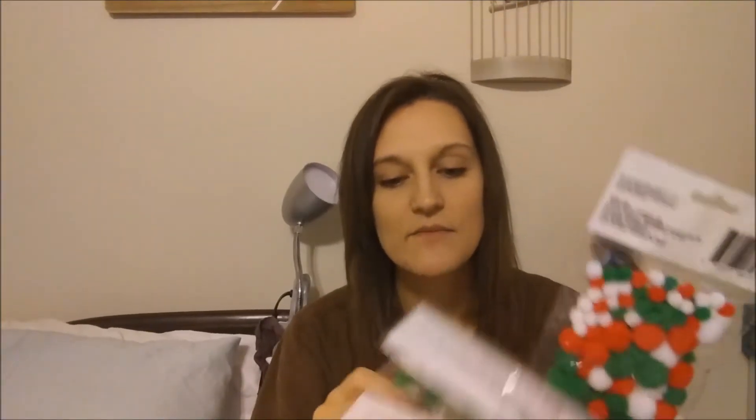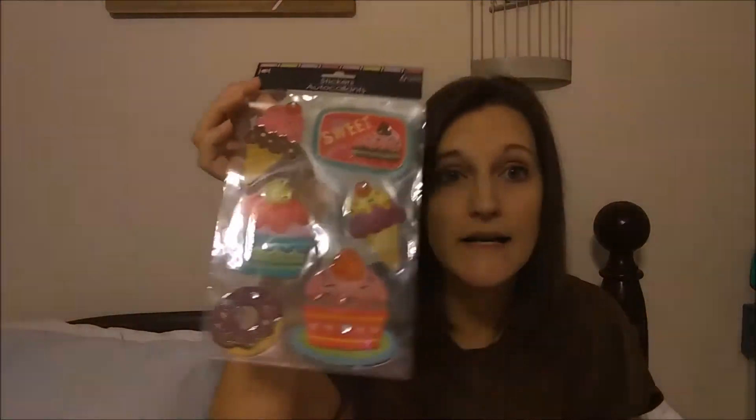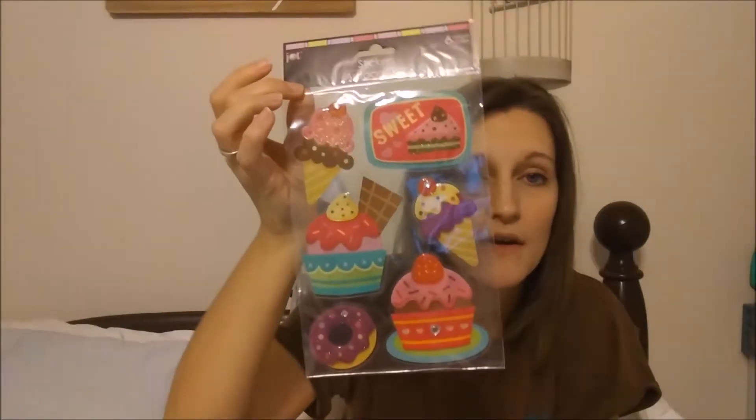I also got these Christmas pom poms, some Christmas foam stickers, and some little bows because me and the boys are going to use these along with other supplies I already have to make some Christmas cards for their grandparents and great-grandparents. I also got another pack of these — they're not new, they had them last year if not the year before. They're in the old Jot packaging so I'm not sure if they've had them the whole time or brought them back from overstock, but they're super cute. I love ice creams and cupcakes and all that cute stuff.